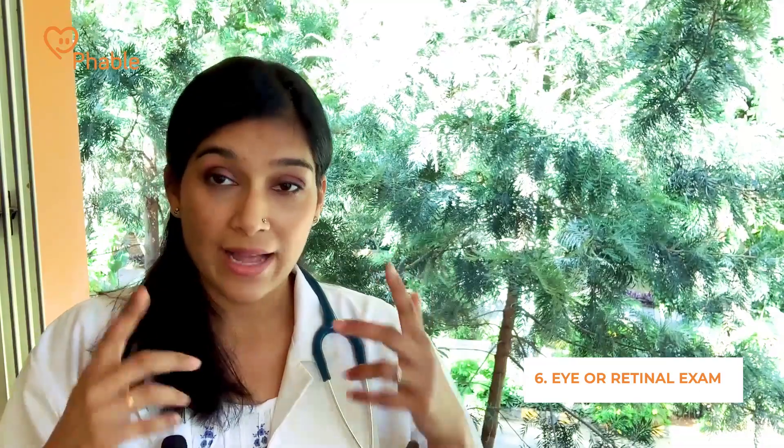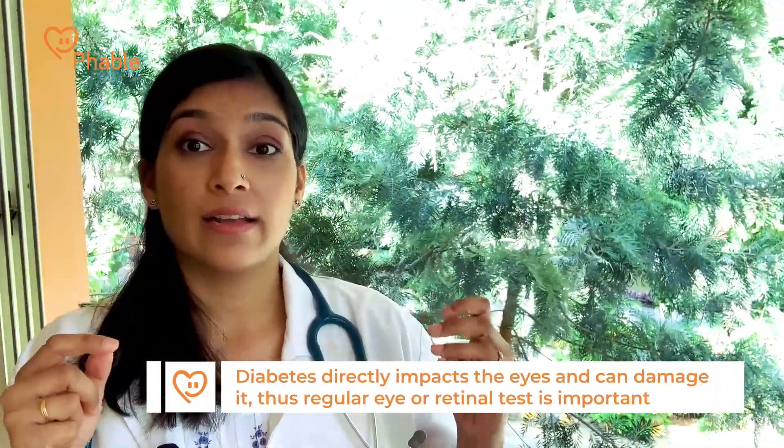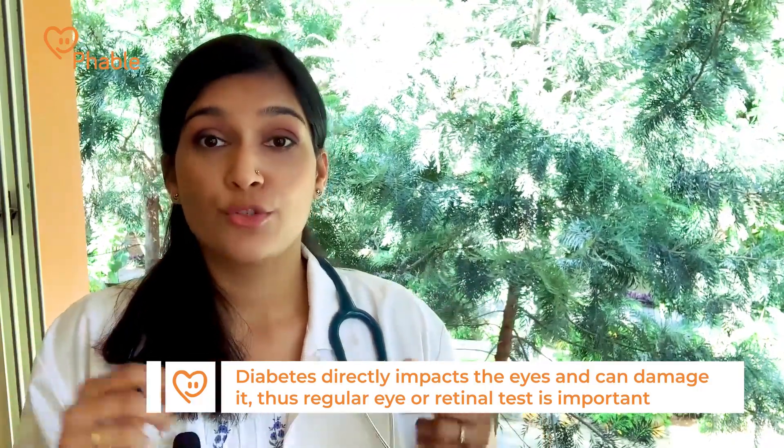Another very important exam is going to be an eye exam or a retinal exam. The reason a doctor will ask you to get this done at least once a year is because the eyes are directly impacted and damaged by diabetes. The damage that happens there is really permanent, so we really want to assess this annually and make sure we're on to it before it becomes a major thing — protecting our eyes before any irreversible damage actually occurs.